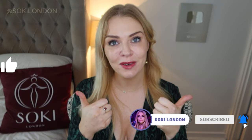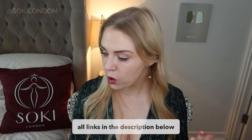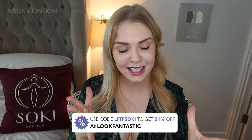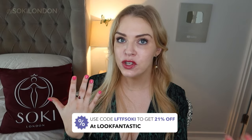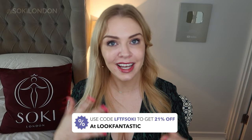If you're a regular, welcome back — make sure you're subscribed and give the video a thumbs up, that really helps me. As always, down in the description box there'll be links to where you can get these perfumes. They're available at Look Fantastic, and I have a discount code — LFTF SOKI — giving you 21% off these and anything else on Look Fantastic.